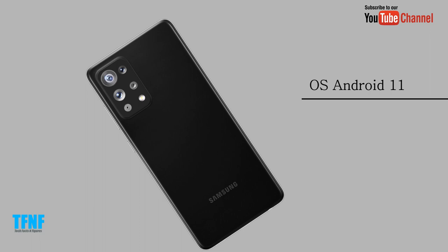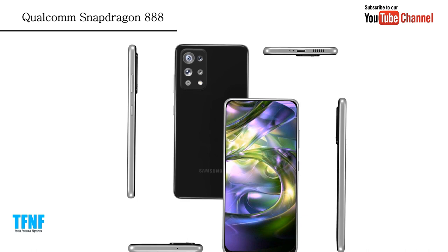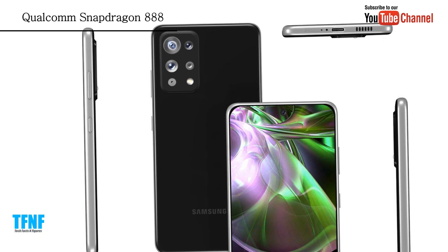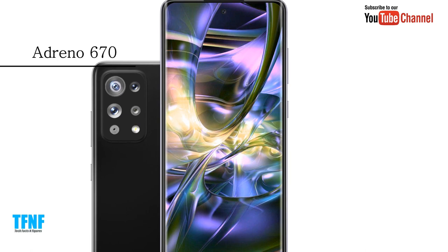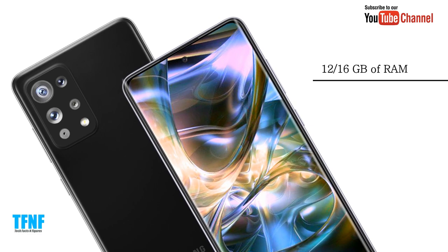The operating system is Android 11. It is powered by a Qualcomm Snapdragon 888 processor with an Adreno 617 GPU, and comes with 12 or 16 gigabytes of RAM.